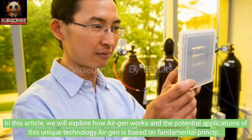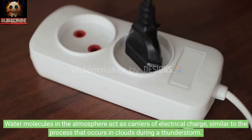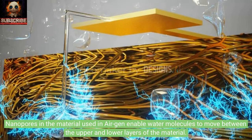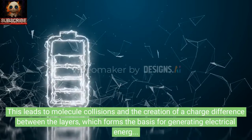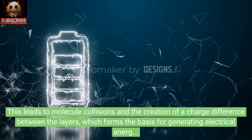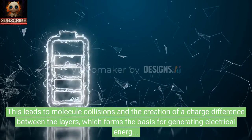AirGen is based on fundamental principles of physics and electrochemistry. Water molecules in the atmosphere act as carriers of electrical charge, similar to the process that occurs in clouds during a thunderstorm. Nanopores in the material used in AirGen enable water molecules to move between the upper and lower layers of the material. This leads to molecule collisions and the creation of a charge difference between the layers, which forms the basis for generating electrical energy.